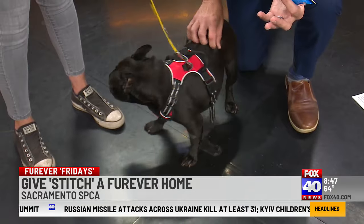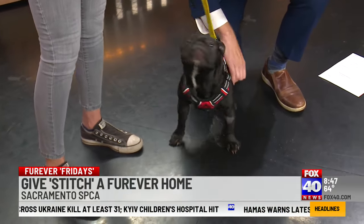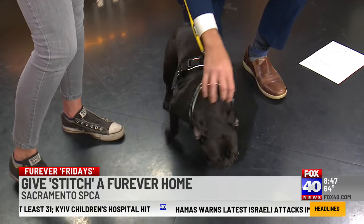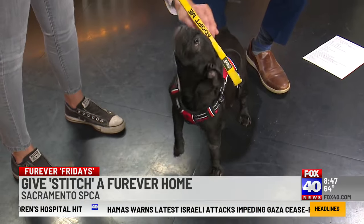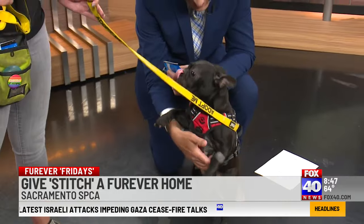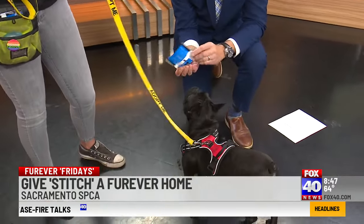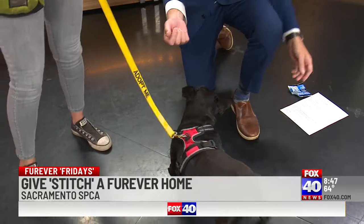Her personality — you would never know. She is great. Frenchies are big extroverts, so she is full of personality. She's lived with dogs before. No history with kids or cats, so you may want to talk to the cats in your household if they would like a French bulldog to join the family.